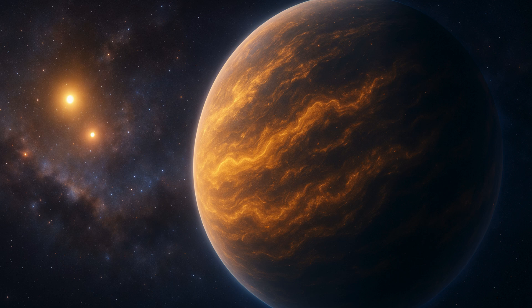Humanity's eye in the sky has now sent us images of sand clouds in the atmosphere of a faraway planet that revolves not one, but two stars.